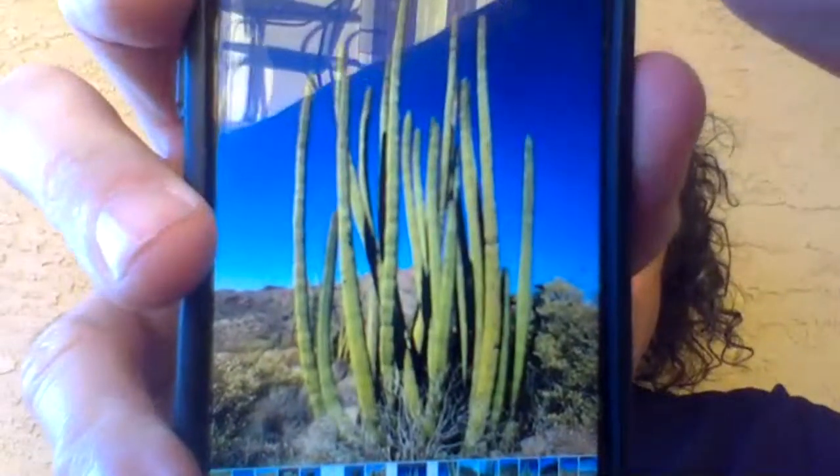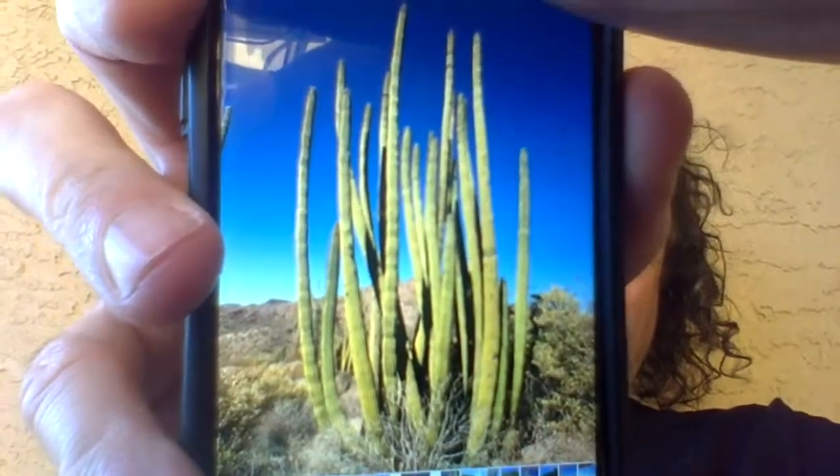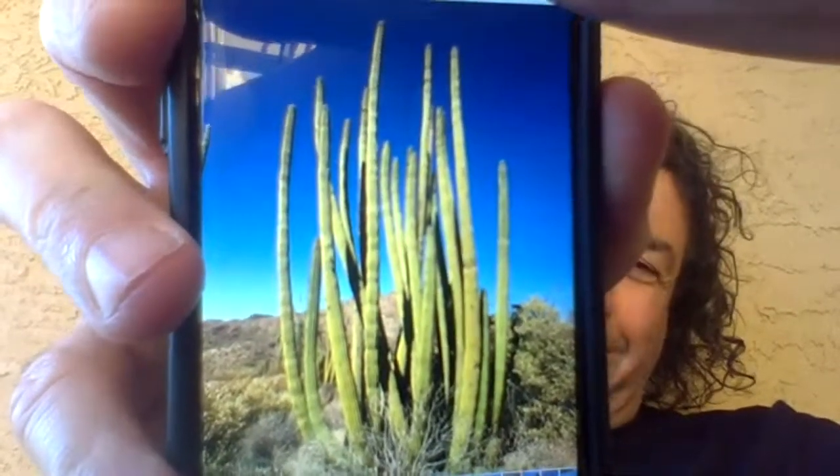Hey Josh, you've never seen an organ pipe cactus? Let me show you more pictures. Here's what an organ pipe cactus looks like - it's one cactus with multiple arms that all go up like little flutes, like organ pipes.